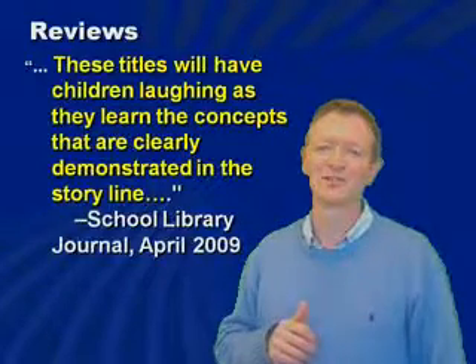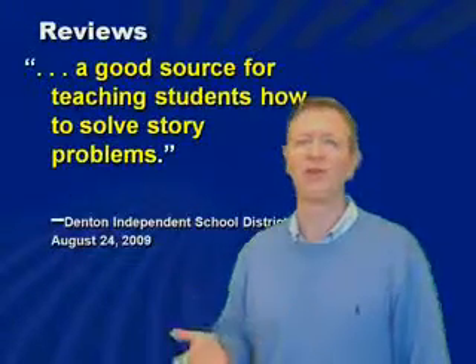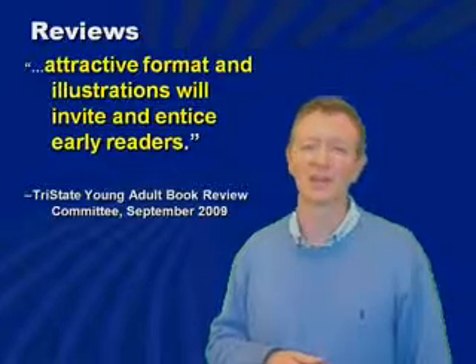Reviews of the books have been positive. These books will have children laughing as they learn the concepts that are clearly demonstrated in the story line. A good source for teaching students how to solve story problems. Attractive format and illustrations will invite and entice early readers.